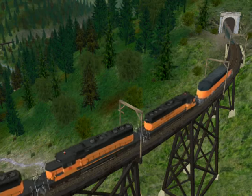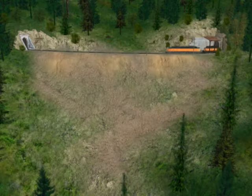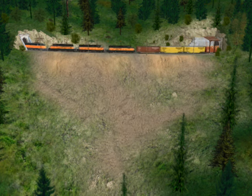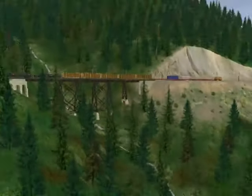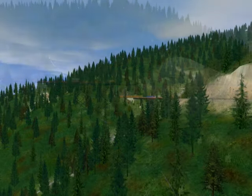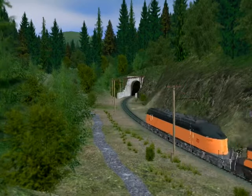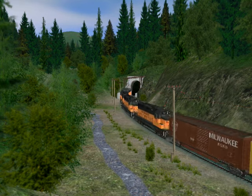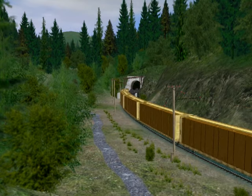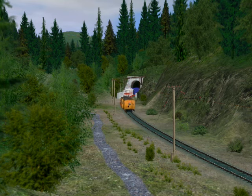E75 crosses small creek trestle at milepost 1754.5 and enters tunnel number 24. The train emerges from tunnel number 24 and continues to tunnel number 23 at milepost 1754.4. The caboose passes Johnson's Big Cut, enters Barnes Creek trestle, then crosses small creek trestle, and follows the train through tunnel number 24. Now the train has made all the way from Avery over the 1.7% grade up to St. Paul Pass and enters tunnel number 20, dividing Montana and Idaho. The tank cars, heavily loaded bulkhead flat cars, containers, and caboose follow the train into the 6,771-foot long St. Paul Pass tunnel.